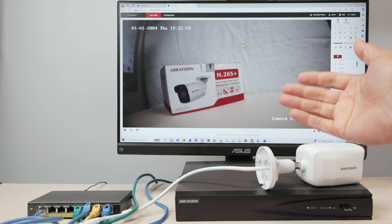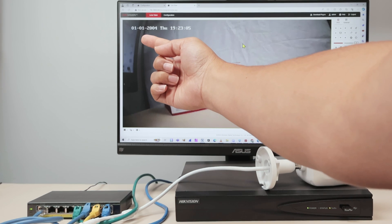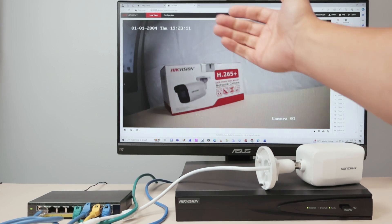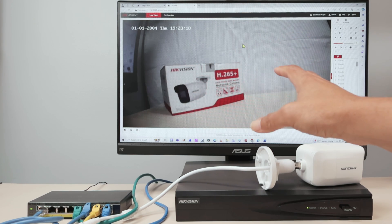Hello there. Let's talk today about the Hikvision camera changing the date automatically. As you can see, I have the date here and it's not correct. It's 1-1-2004. It's not correct. When I change the date, the date automatically comes back to this one, the default one. I need to fix that, and I'm going to teach you how to fix that.